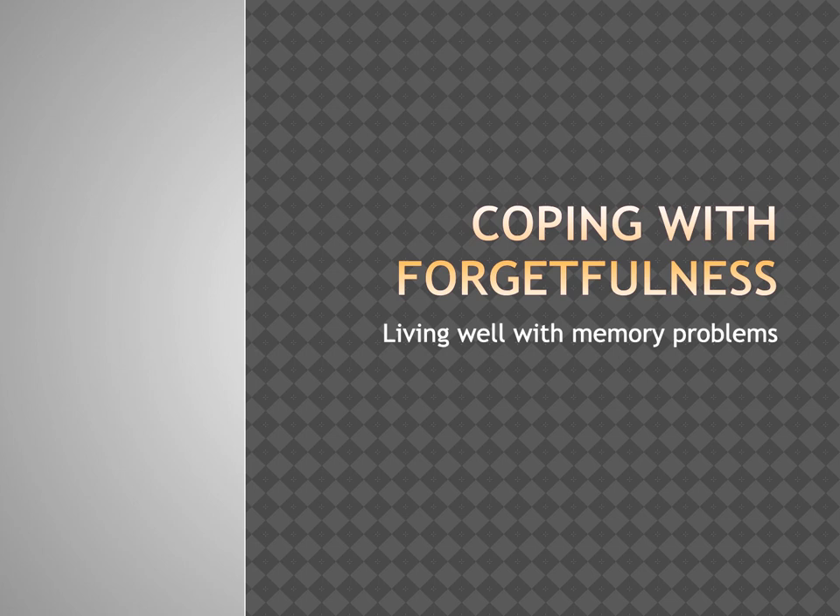One of the most common questions asked by people with memory problems is whether there's anything that the person can do to help maintain and improve their memory. In this presentation we're going to explain a little bit about what memory actually is and make some suggestions about things that you might be able to try to help manage your memory difficulties. Some of the things suggested will work for some people and not for others. Everybody is an individual, so it's up to you to try them and see whether or not they are something that you could incorporate into your everyday lives.